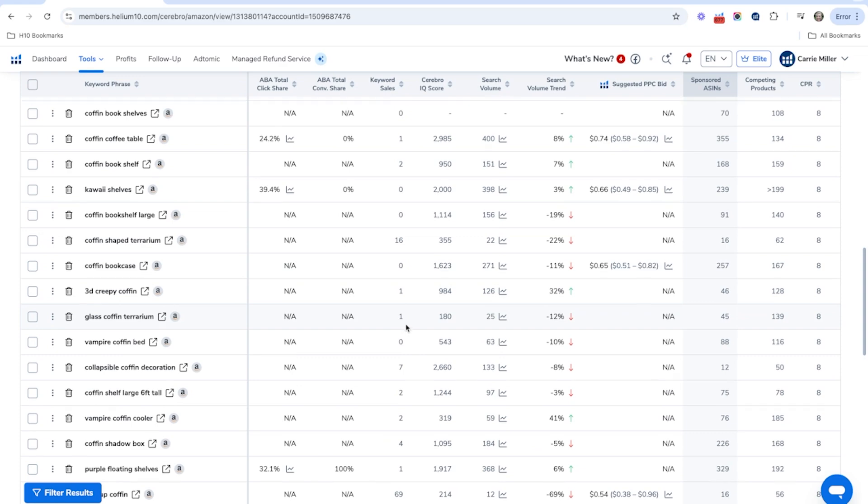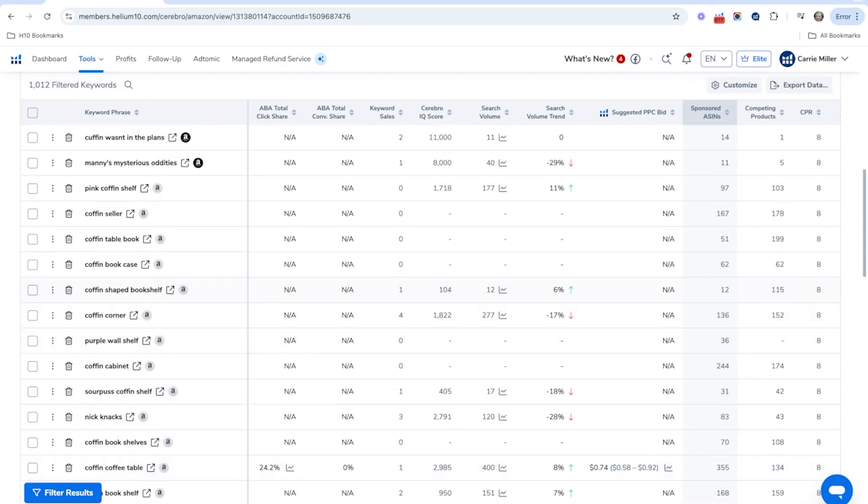There are a lot of different keywords that you can go through in here and find those hidden gems where there is very low competition, because the indexed amount of products is very, very low. Go ahead and try this out so you can find those hidden gem keywords where your competitors are not oversaturating that keyword search.